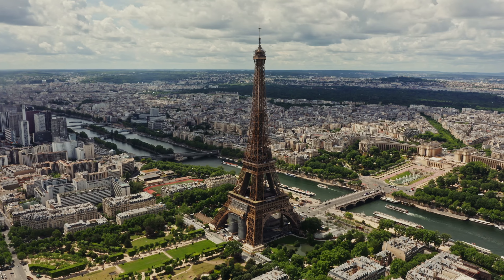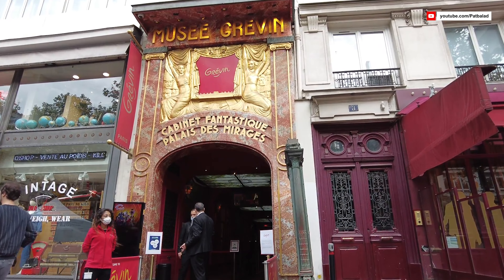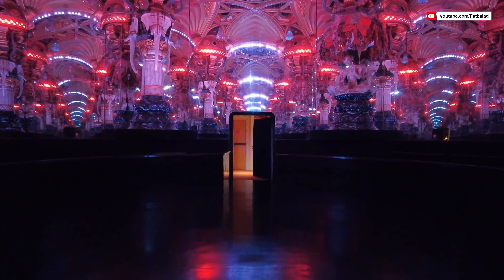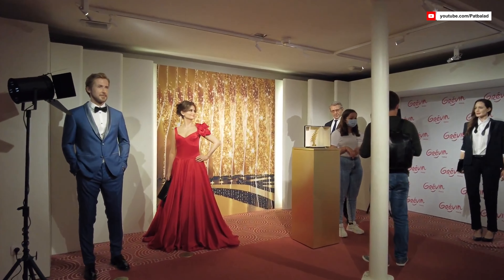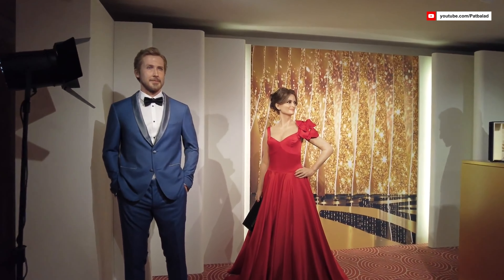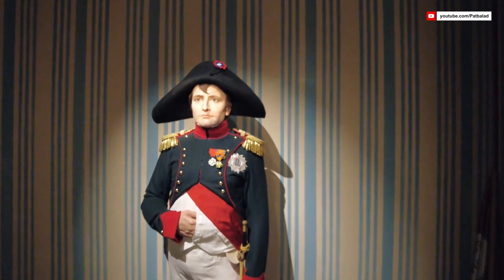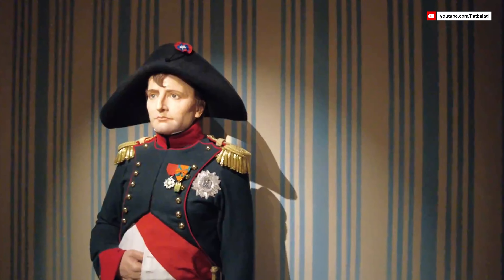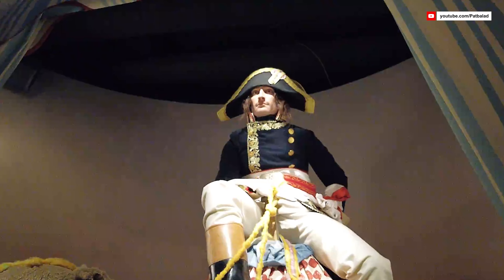Next, we are headed towards the Musée Grévin. As we enter, the first thing that strikes us is the exquisite architecture of the building itself. Established in 1882, this museum holds not only a collection of lifelike wax figures but also a piece of Parisian history. We find ourselves standing face to face with some of history's most illustrious individuals — there's Napoleon Bonaparte, resplendent in his military attire, exuding an air of authority and charisma. It's as if we've traveled back in time to the days of the French Empire.